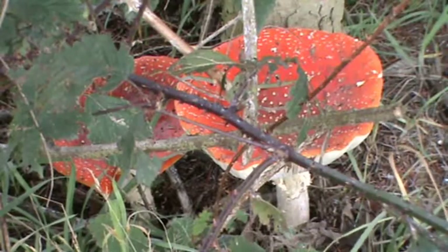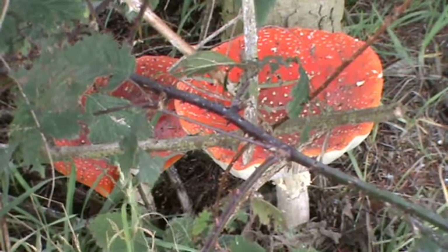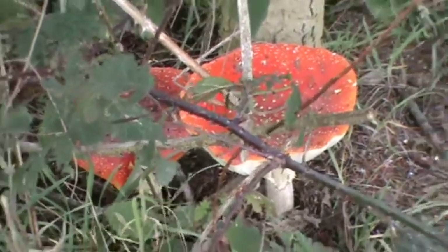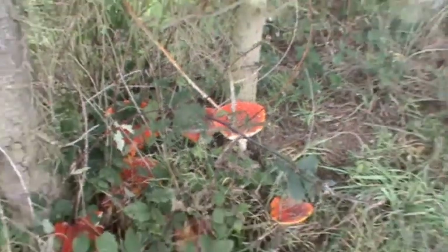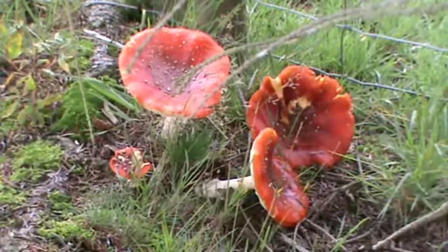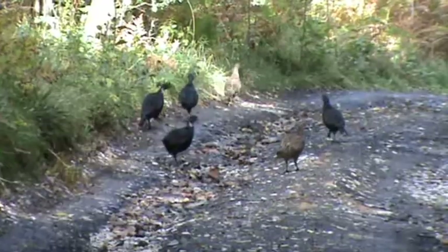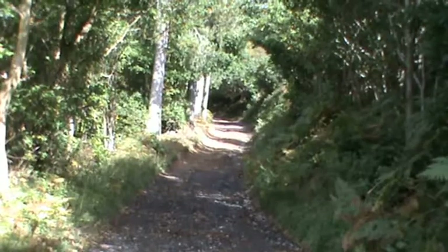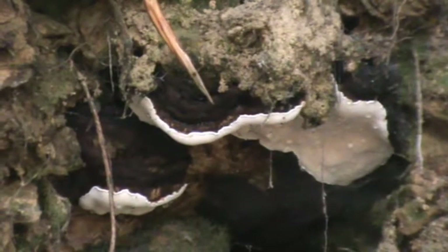We've just come across this gigantic cluster of toadstools, some nearly a foot across — we just had to show you. There are more here, probably at their best; another week and they'll have gone. Heading up into the forest now, we find another different type of fungus growing off the roots under an overhang. And here we are inside a wood ant colony — it's certainly busy today.